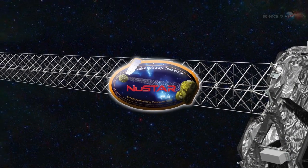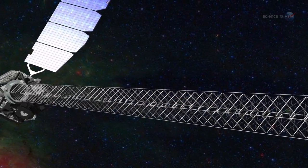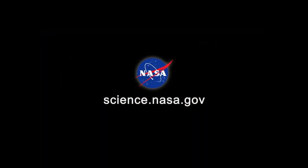The high-energy universe is about to come into sharper focus, and no one can say what surprises may be in store. For more explosive information about the cosmos, visit science.nasa.gov.